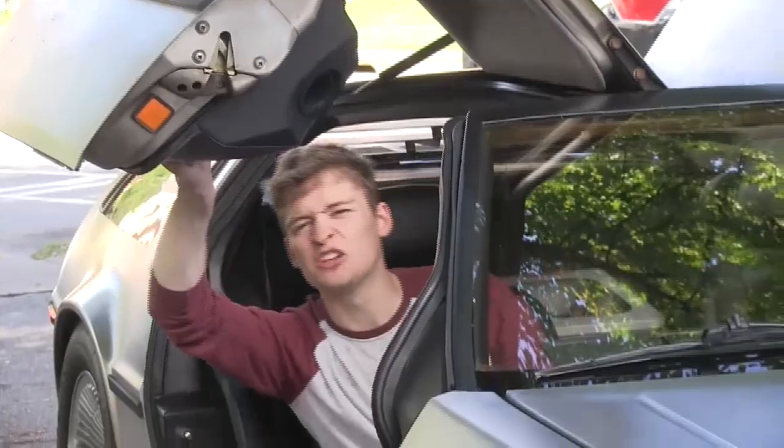Oh, I have to close it really tight. Yeah, harder. Gotta close it tighter. There you go.